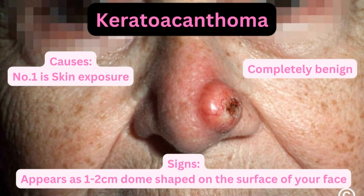The number one cause behind keratoacanthoma is sun exposure, and it is completely benign. Before, they used to consider keratoacanthoma as a skin cancer, but later with new research they found out that keratoacanthoma is completely benign and it will not spread.